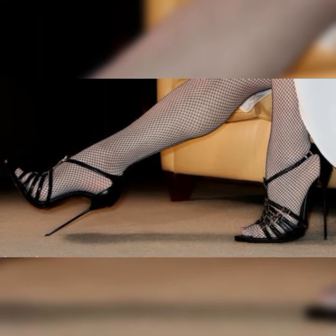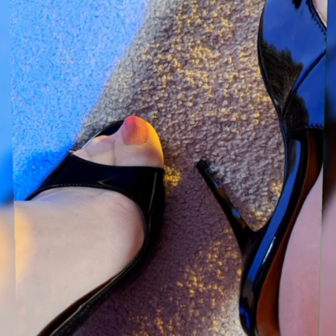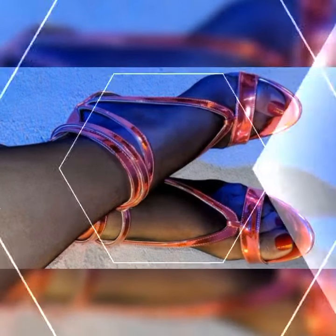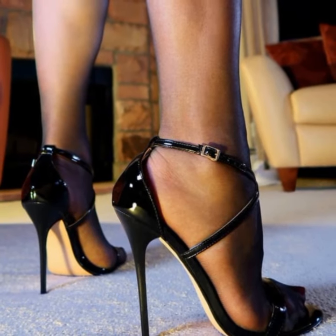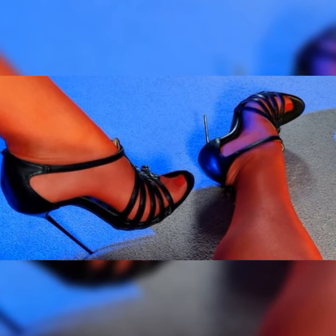Let's dive into the details of bucks for women. These shoes are typically made from high-quality leather and feature a lace-up design. They often have a low heel or are completely flat, making them comfortable for all-day wear. One of the defining features of bucks is the distinctive perforated or brogue detailing on the upper part of the shoe, which adds a touch of elegance and gives them a unique look.